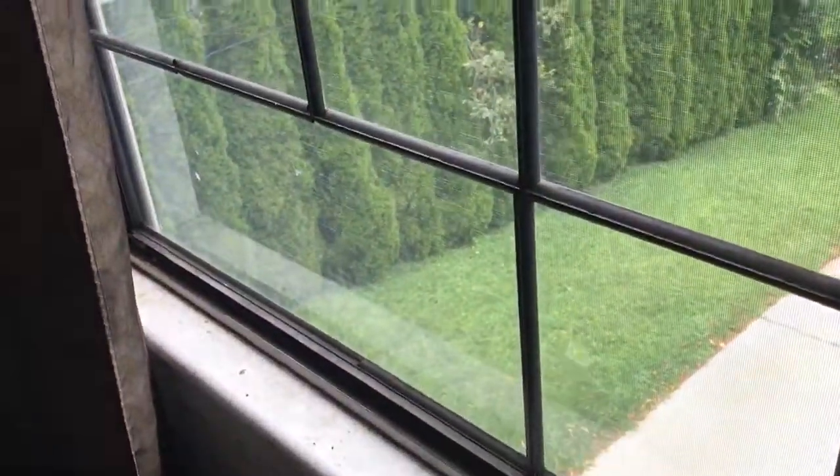Three bedrooms up here. Again, these windows are old and metal. Master bedroom with a private master bath. So three beds and two baths on the main level.